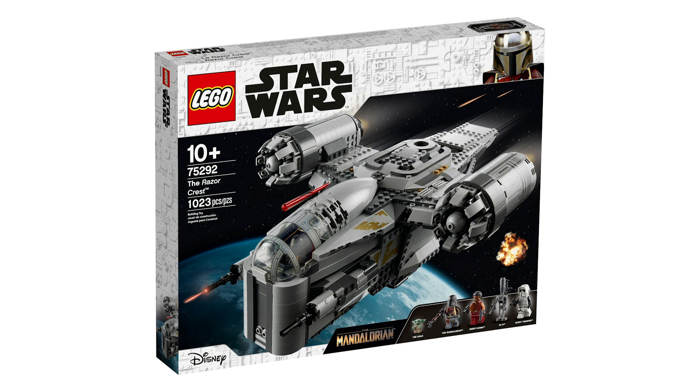The Razor Crest, or the Bounty Hunter Transport Ship, is actually going to be releasing tomorrow — finally, something we've been talking about for so long. I've done countless videos on this thing and I'm so excited to finally be able to order it and get my hands on it.